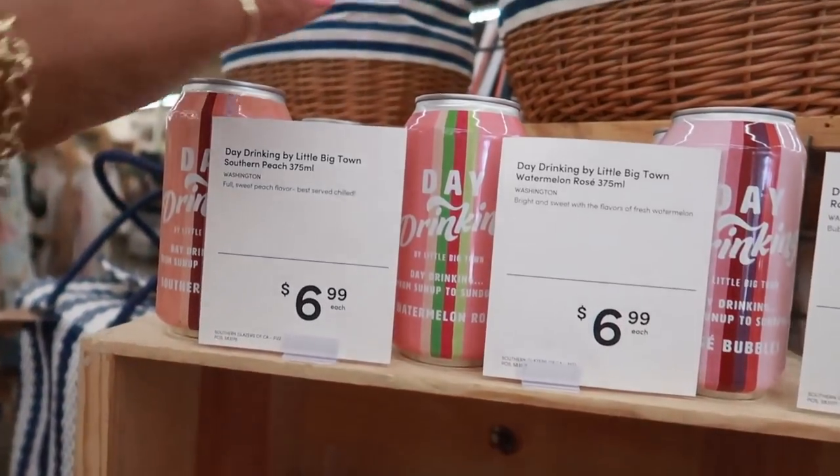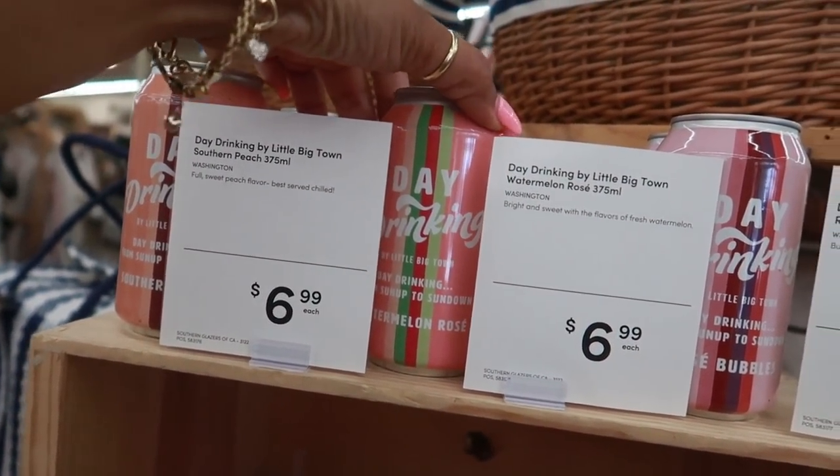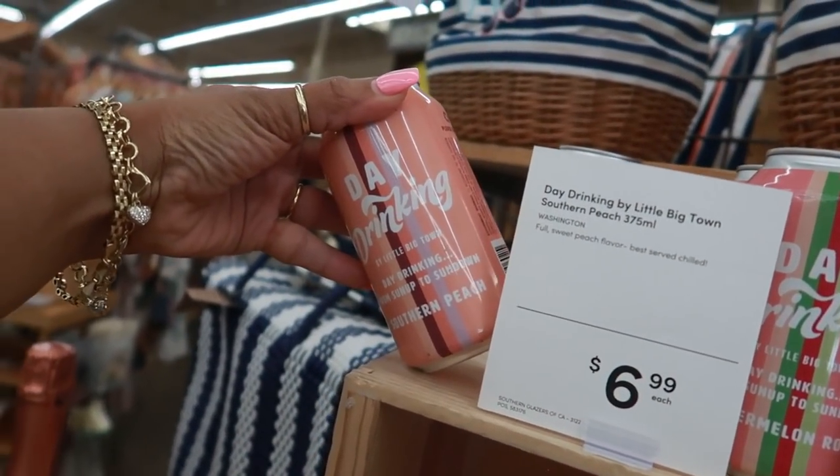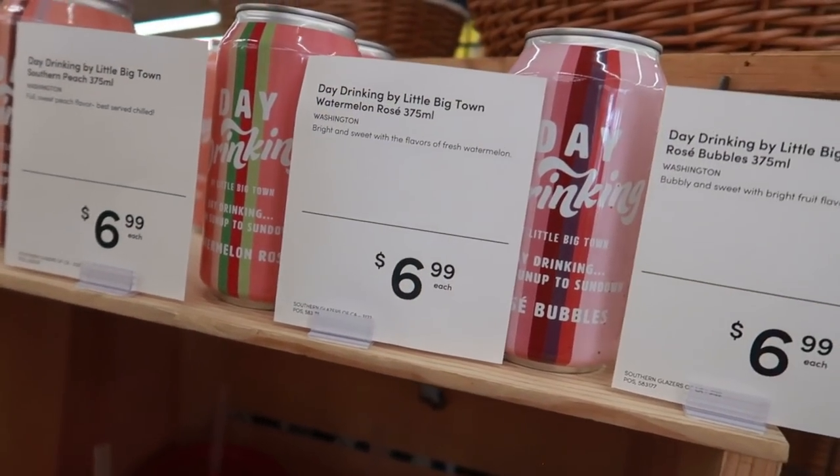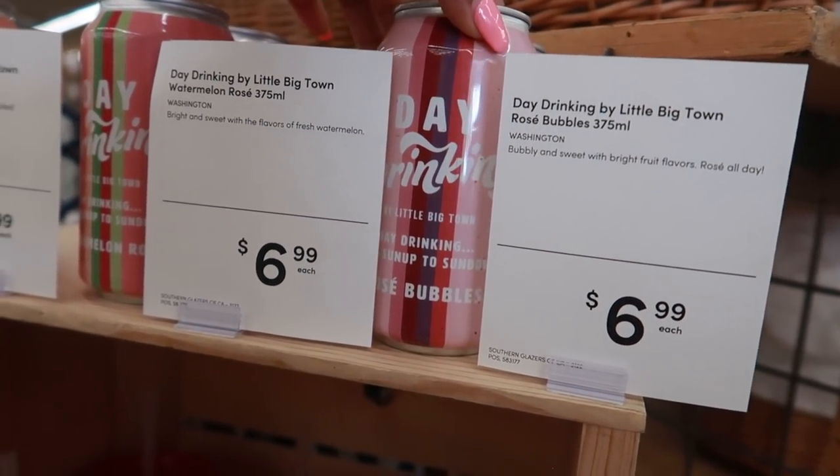Tumbler — what is this? Day Drinking Watermelon Rosé, you have Southern Peach. These are $6.99. And Rosé Bubbles.